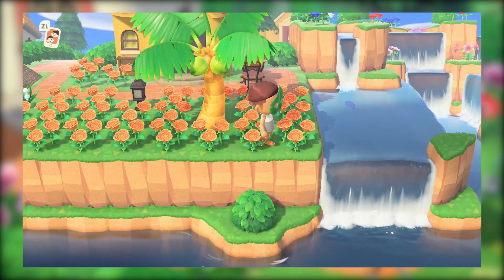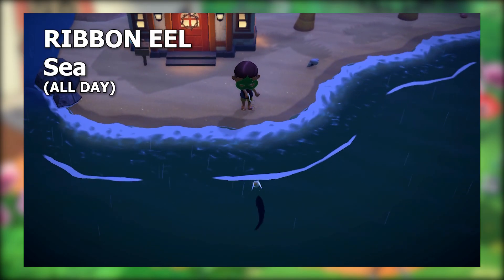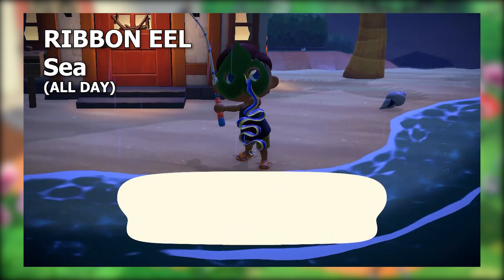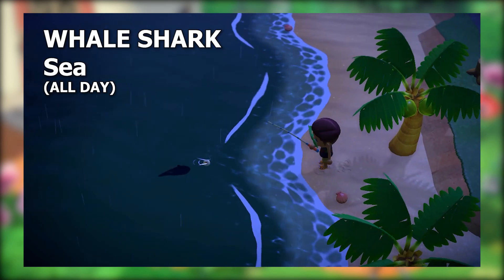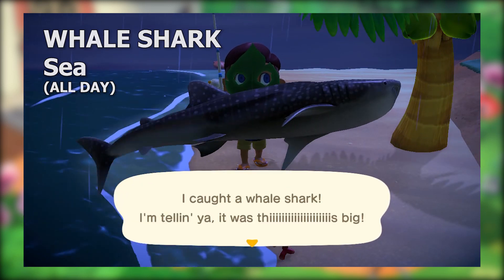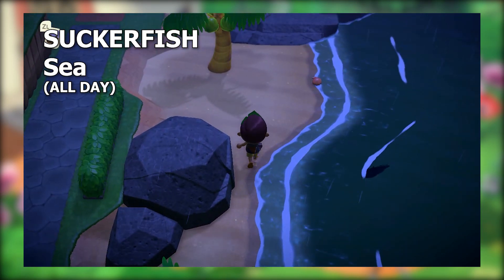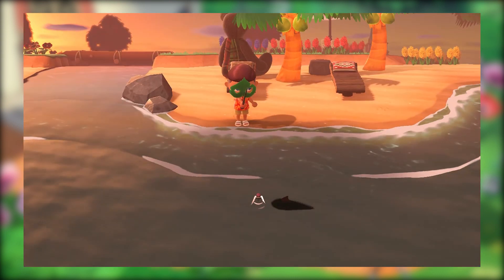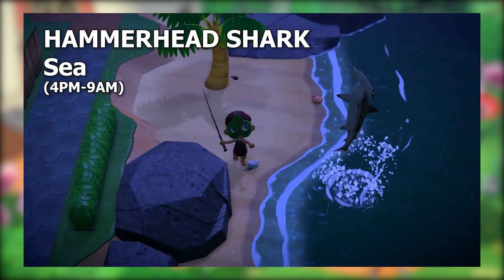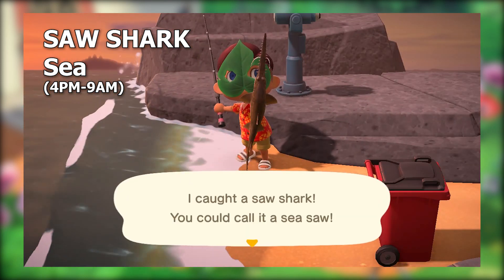Let's head over to the ocean — it's shark season! You'll also find a ribbon eel if you keep your eye out for that unique shadow, but that shouldn't take too long. The real excitement comes from our new finned friends. At all hours of the day you can find a whale shark from a large finned shadow. Unfortunately at all times you can also get the sucker fish, which appears like a shark with a slightly smaller shadow. All sharks are available between 4 p.m. and 9 a.m., and we get three more varieties: the great white shark, the hammerhead shark, and the saw shark.